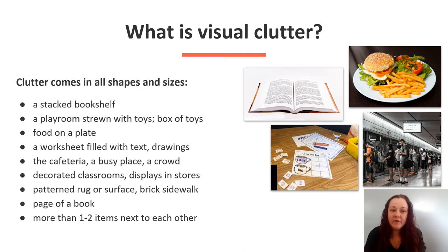What is visual clutter? Clutter comes in all shapes and sizes: a stacked bookshelf, a playroom, a box of toys, food on a plate, a worksheet filled with text, drawings, a cafeteria, a busy place, a crowd.